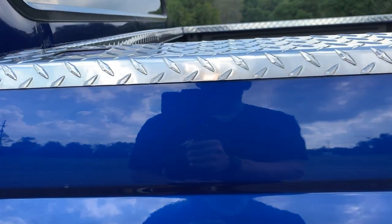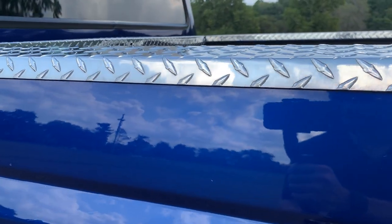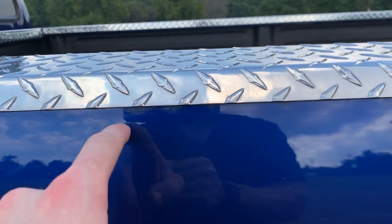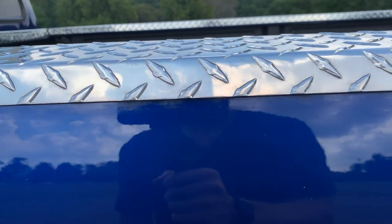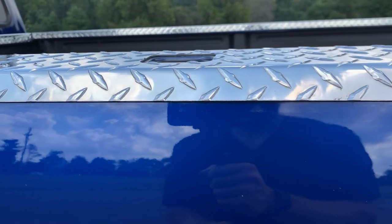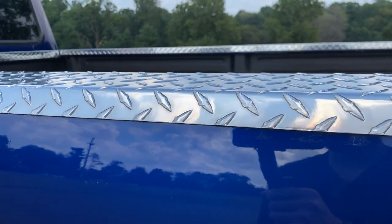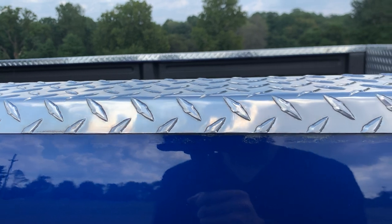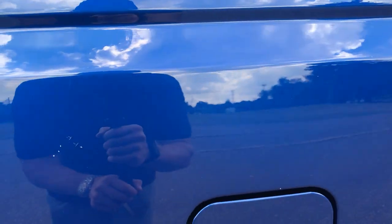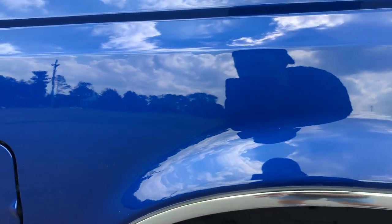Diamond plate on the bed rails — I think it just looks really good with a 90s-style truck. You can see that over time it hits down on the side of the bed and makes some imperfections in the paint. We did PDR on the truck — there were a couple spots with little tiny dings that we got out on the tailgate, which I'll show you in a second. Overall the paint looks really, really good.